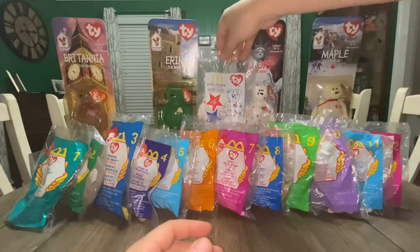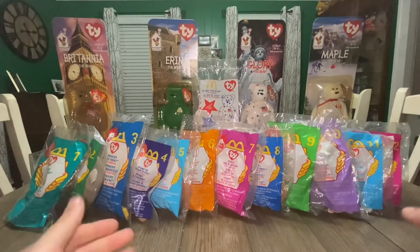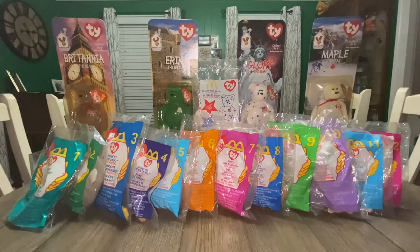That rounds out your complete 1999 Teeny collection. Twana, thank you so much for requesting this video — I love doing these informatives. We'll absolutely be back with more in the near future. This was the 1999 collection of the McDonald's Teenies, and as always, I am Mr. Beans — I hope you had a fantastic time.